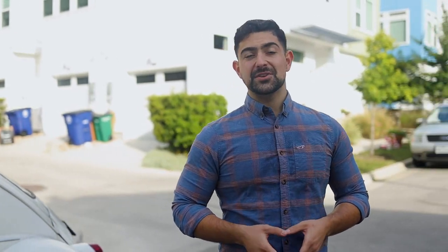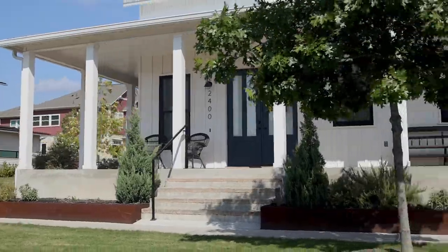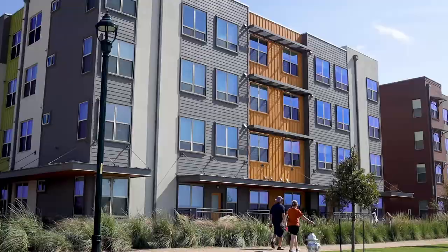For those of you that are thinking about moving here, the Mueller district has over 6,200 residential units, including homes, townhomes, condos, and even apartments.